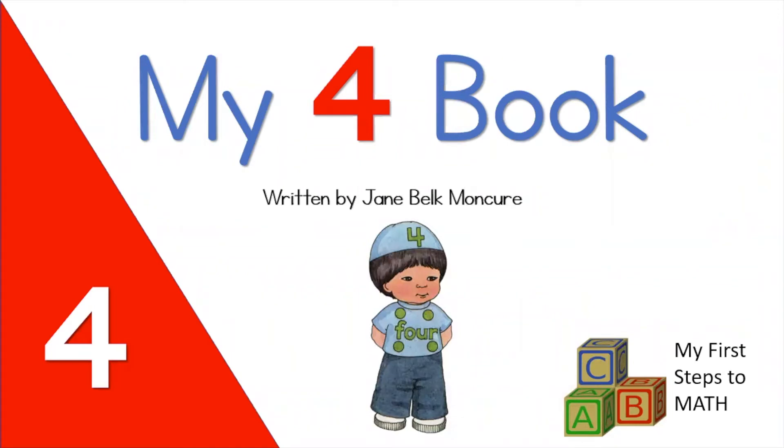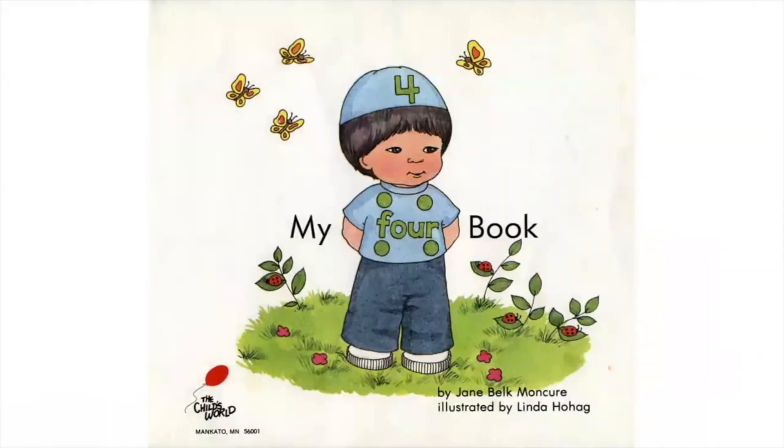My Four Book, written by Jane Belk Moncure. My Four Book.